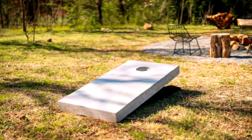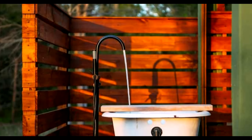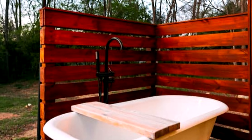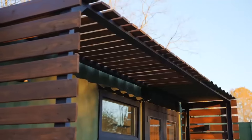So sit back, relax, and prepare to be inspired by this architectural marvel, only here on Alvinsa Studio. Let's embark on this extraordinary journey together. Welcome to the shipping container home under $50K in Charlotte, North Carolina. Welcome to Firefly Fields.